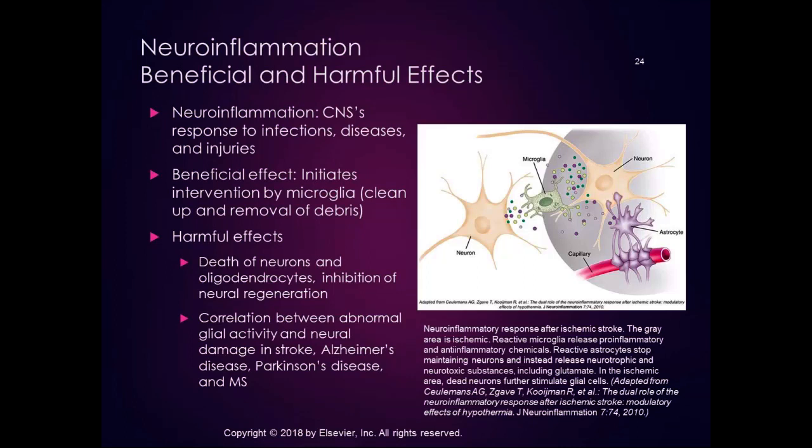This diagram from the book shows the neuroinflammatory response after an ischemic stroke. The gray area is ischemic, and reactive microglia are releasing pro-inflammatory and anti-inflammatory chemicals. Reactive astrocytes stop maintaining neurons and instead release neurotrophic and neurotoxic substances, including glutamate. Dead neurons in the ischemic area further stimulate glial cells, causing more damage. Just like in the rest of the body, inflammation can be both beneficial and harmful, but in the nervous system the effects can be profound.